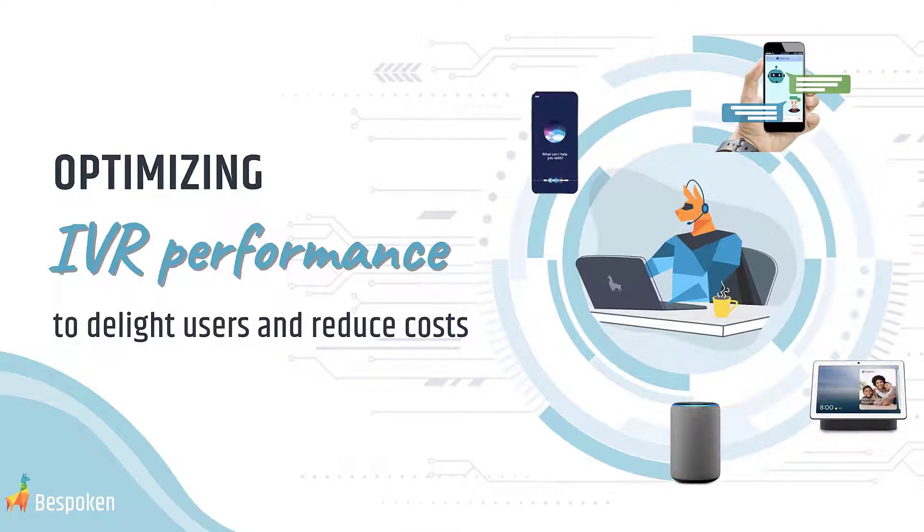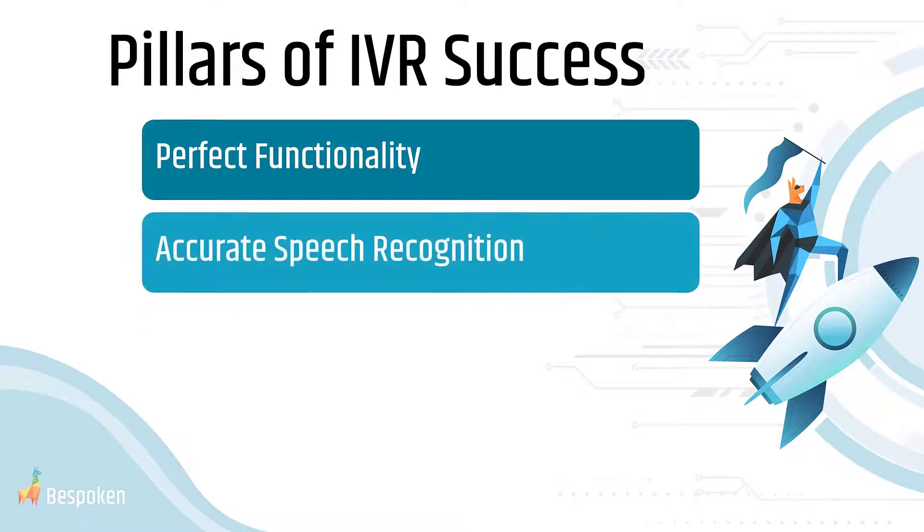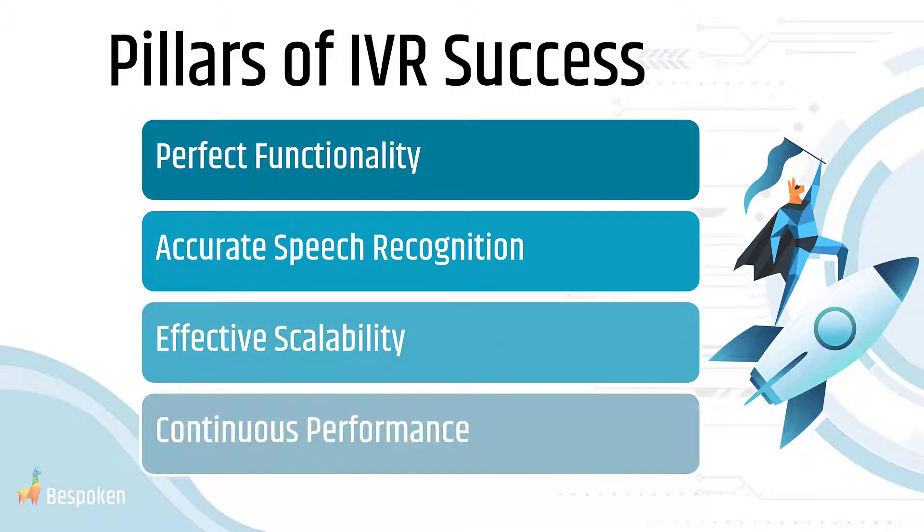Delivering a stellar IVR experience is tough. You need to ensure that it functions flawlessly, that it understands all your users regardless of their phrasing, accent, or background noise, that it can scale to handle sudden spikes in call volume, and that it is able to continuously deliver this level of service — not just today, but every day in the future.